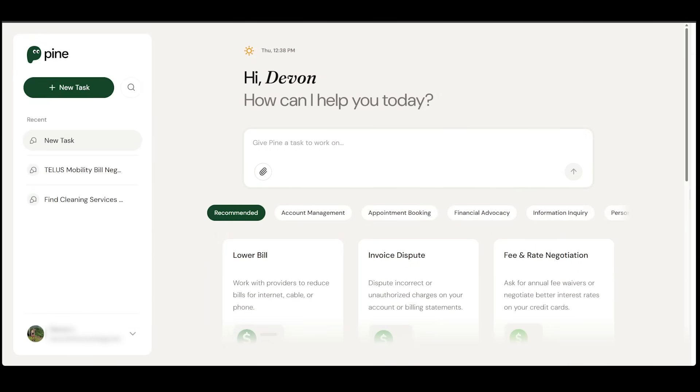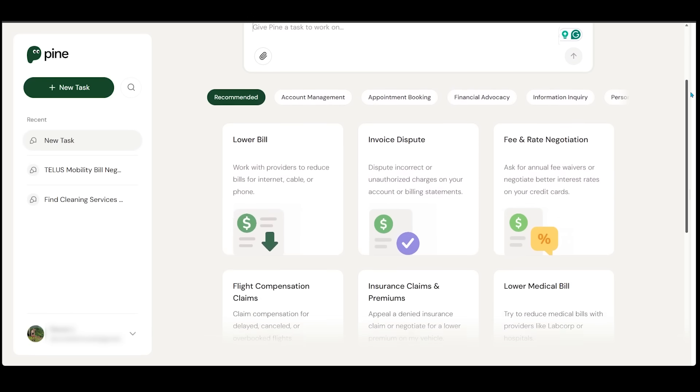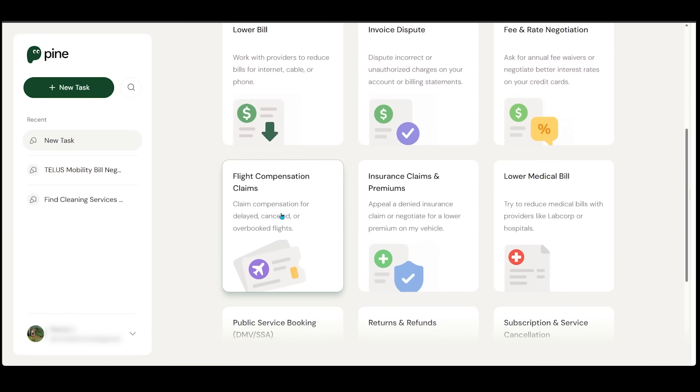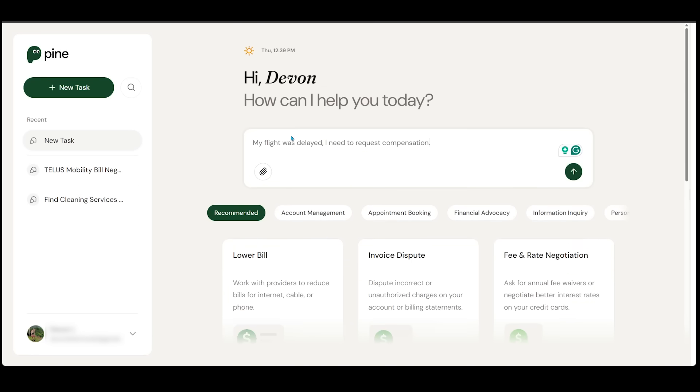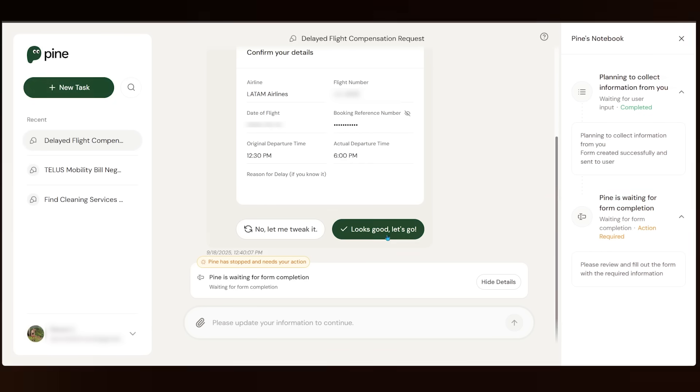For the last demo, let's get compensated for a canceled flight. Imagine my flight got canceled last minute and I'd like to request a refund or compensation. Let's scroll down to 'Flight Compensation Claims' and click right here. This pops in a quick prompt: 'My flight was delayed, and I need to request compensation.' I've punched in my flight details, including the airline, flight number, date of flight, booking reference number, original departure time, and actual departure time.